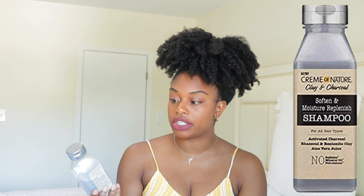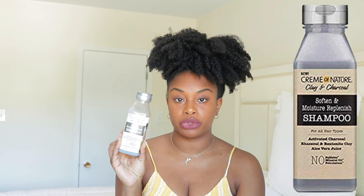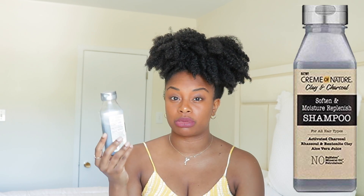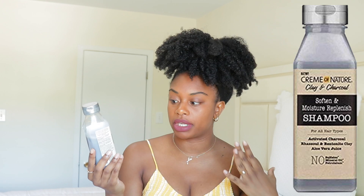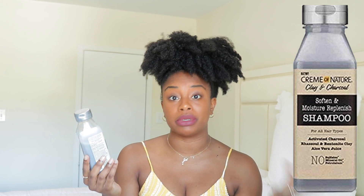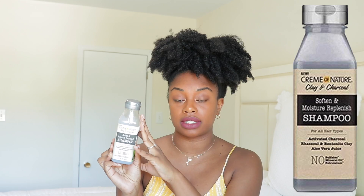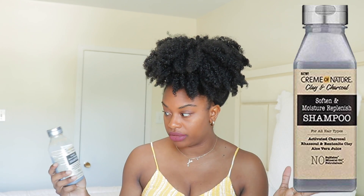And then finally we have the Prim of Nature Clay and Charcoal Shampoo, and this is actually a pretty good shampoo. It does a great job getting buildup off my scalp — it's almost like a detox shampoo because it has bentonite clay and charcoal in it. So it does a really good job removing buildup from your hair and scalp. This came out only a few months ago and I did a whole video using this line. All of these shampoos smell really, really good, by the way.